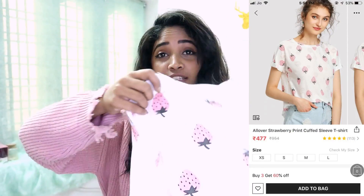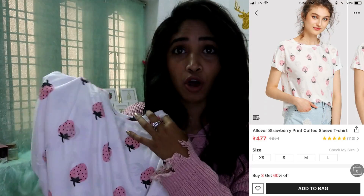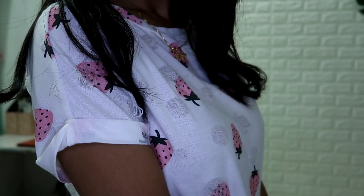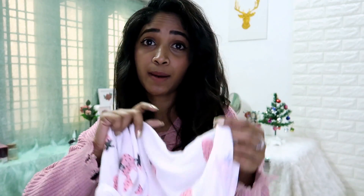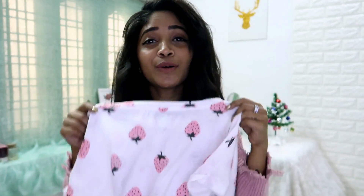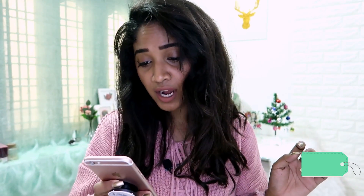The next product is this t-shirt — it has all-over strawberry prints and kind of a tie-dye effect here and there. It has rolled-up sleeve detailing and it's super cute. I got this for 333 rupees.